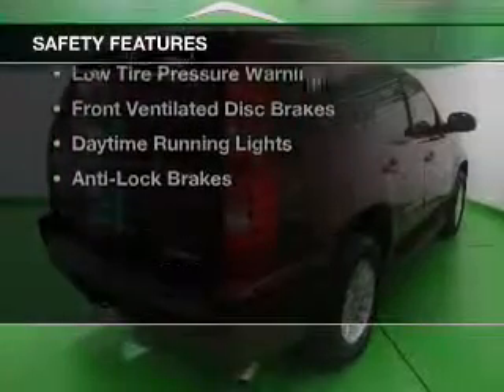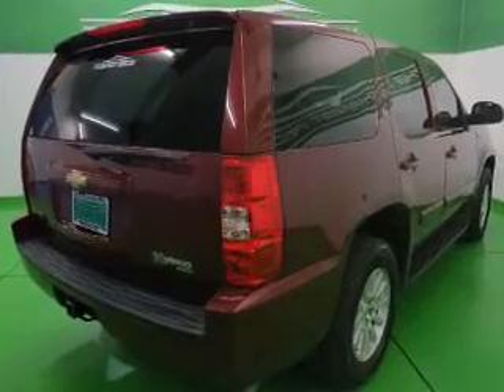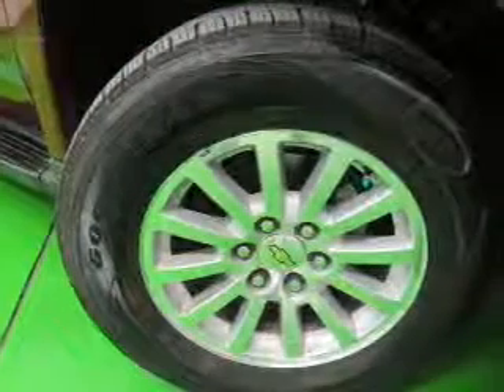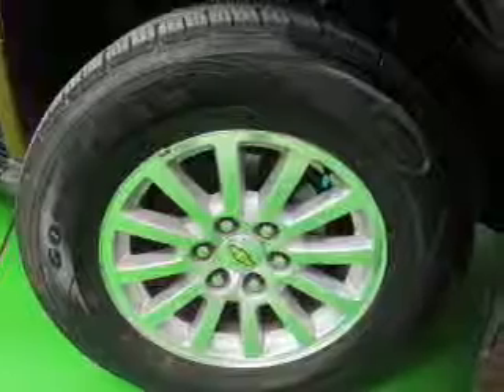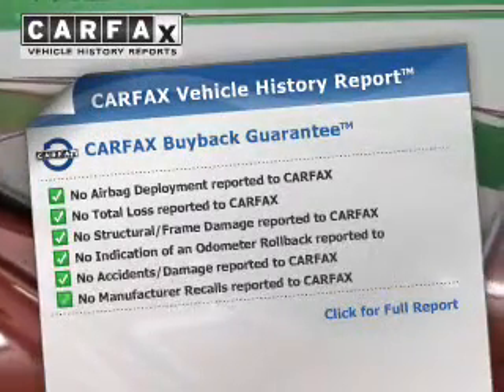Safety was made a priority with these features: second and third row head airbags, traction control, stability control, a passenger airbag, low tire pressure warning, front ventilated disc brakes, daytime running lights, and anti-lock brakes.